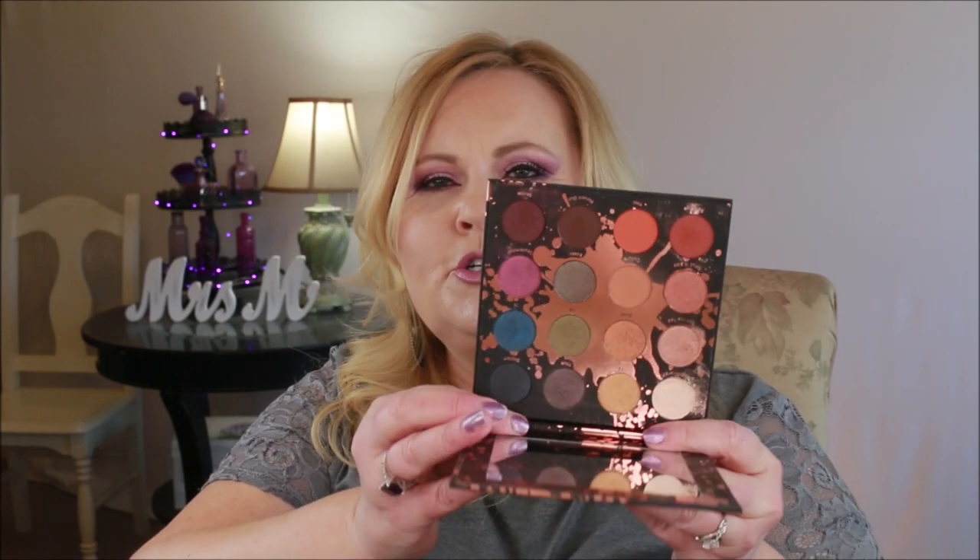I'm getting rid of the Perception palette from ColourPop just because again I don't reach for it. I've had this for at least a year and I think I've only used it one time. I'm also getting rid of Yes Please from ColourPop — this is their best-selling palette ever — but for me the colors are just too orange, too warm, too stark, and again it's another one I don't reach for.